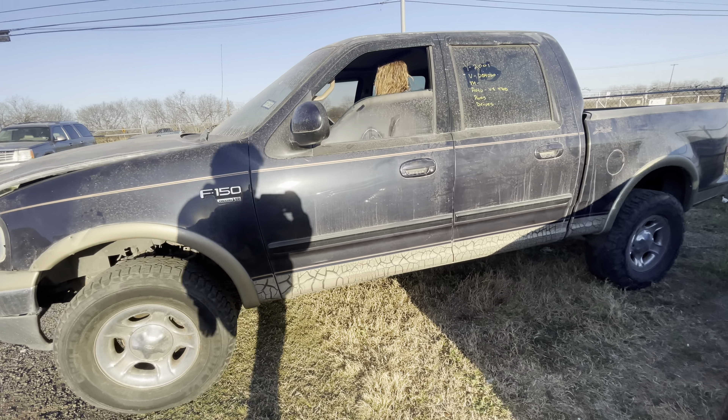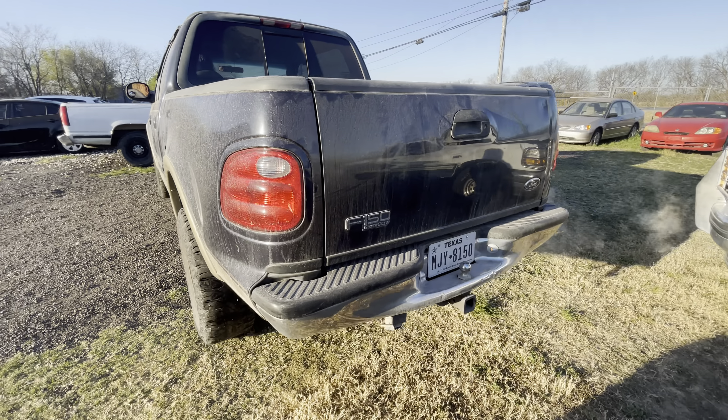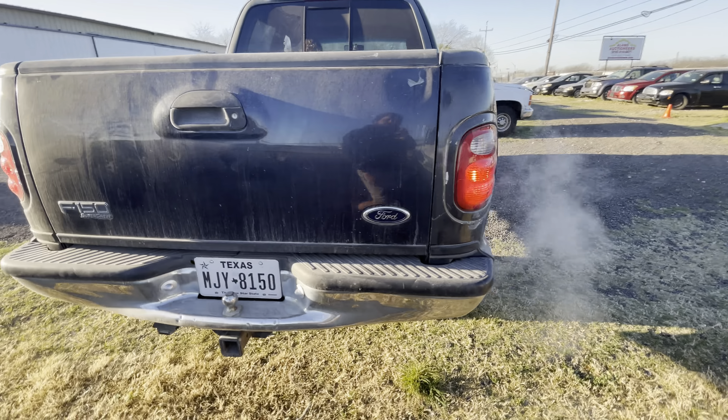Hey everybody, Tate Wright here at Elm Auctioneers. We have a 2001 Ford F-150 V8 Automatic SuperCrew.